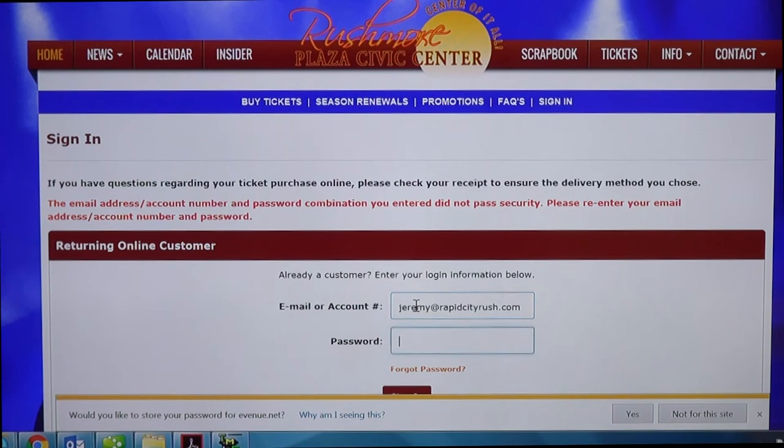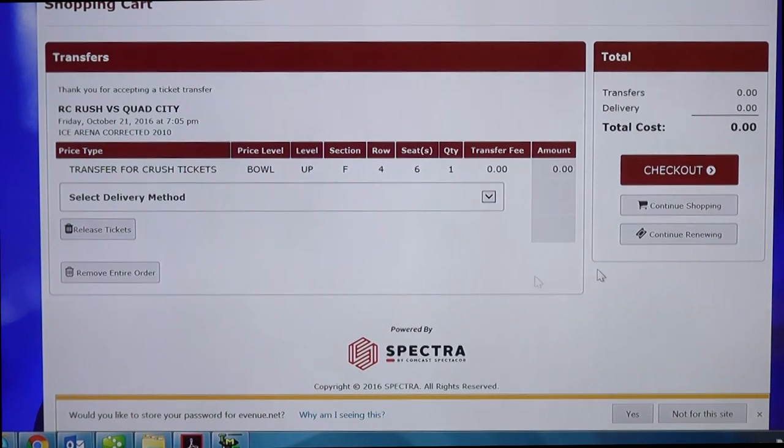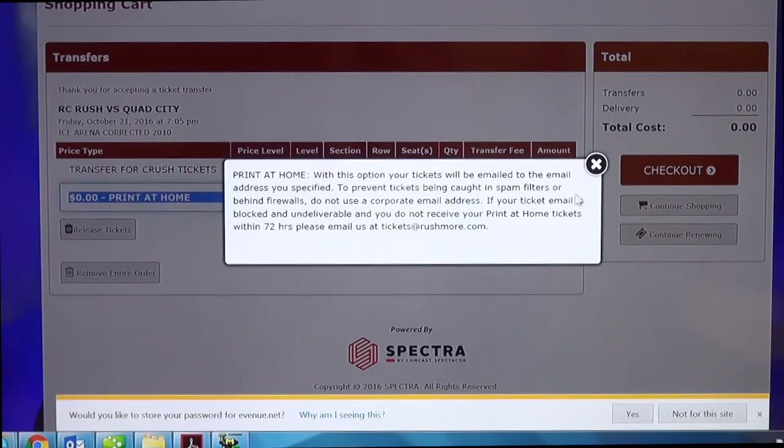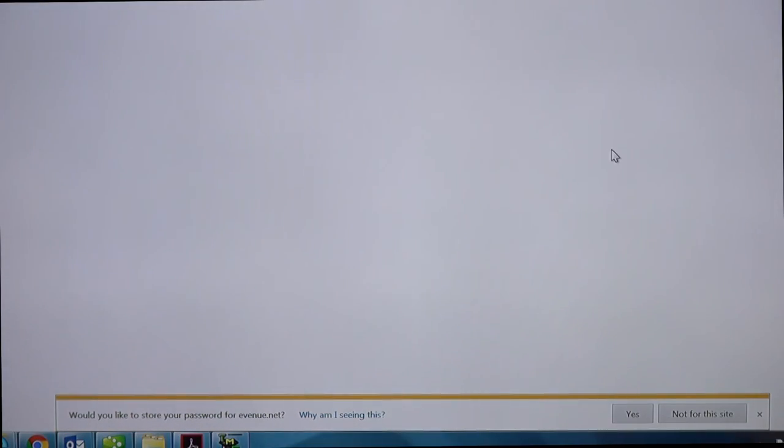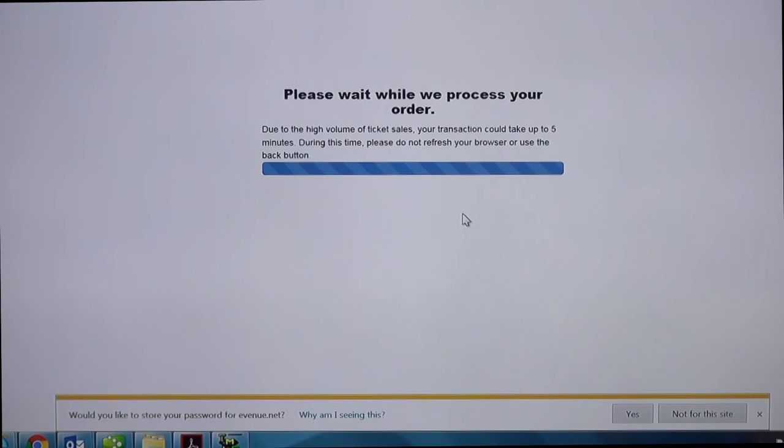Once you enter the email as well as the password, press next. As far as storing your password for this site, it's probably not a good idea since all of your tickets are on there — keep this information very safe. Once you sign in it'll take you to the next screen. It'll look like you're buying a ticket but you're actually just accepting the transfer — press checkout on the right, and select a delivery method. 'Print at home' allows you to just print the tickets. Confirm the information is correct then press 'process your order.' This could take a while — do not press refresh or it might lose your ticket, so just give it a little time.